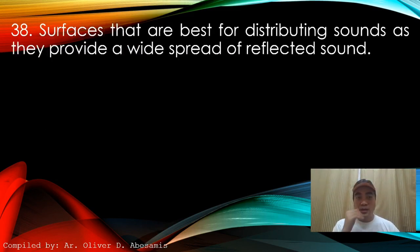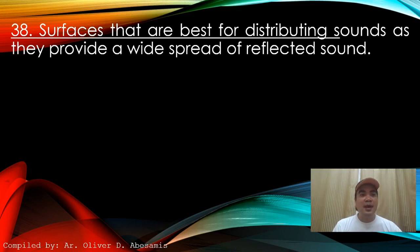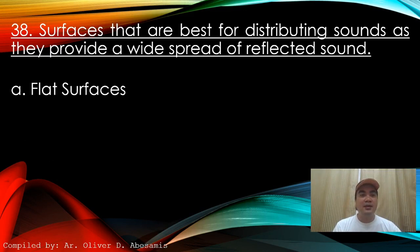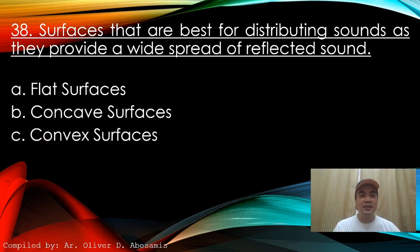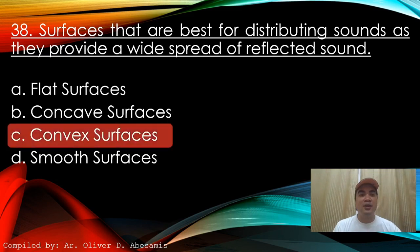Next: Surfaces that are best for distributing sound as they provide a widespread of reflected sound. A. Flat surfaces. B. Concave surfaces. C. Convex surfaces. D. Smooth surfaces. Answer: C. Convex surfaces.